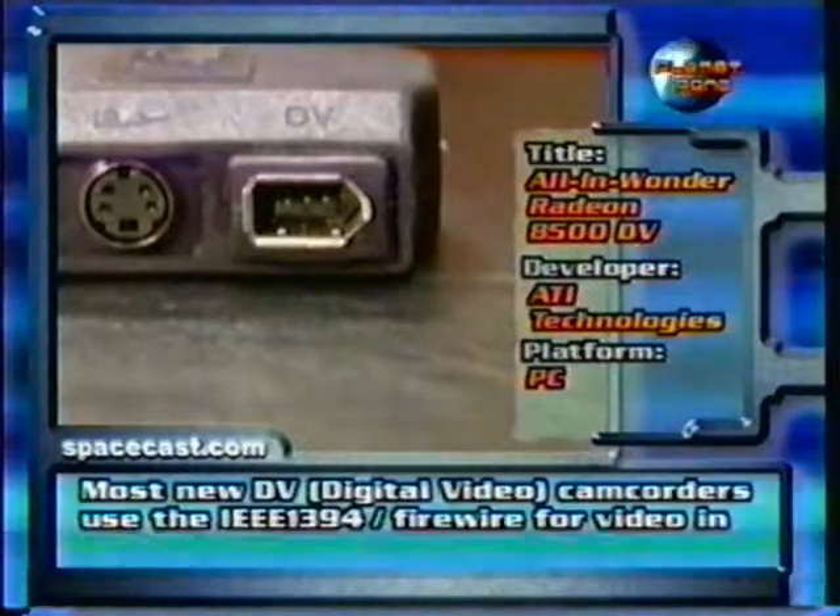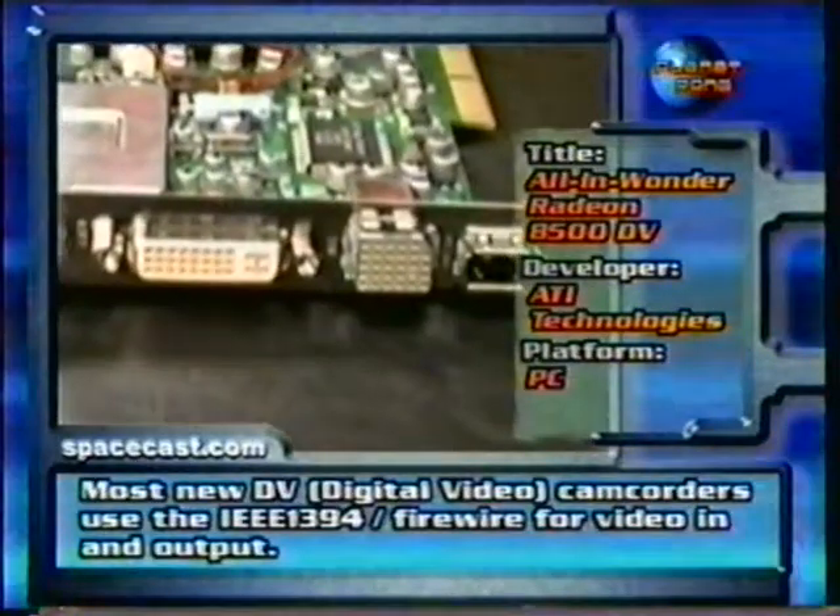It also enables you to connect your digital camcorder. There are two Firewire, or IEEE 1394, ports.